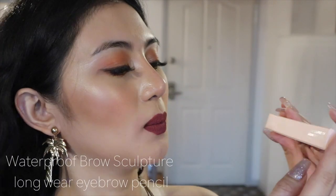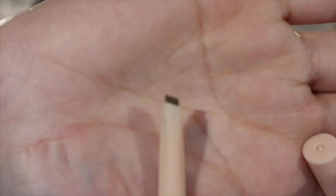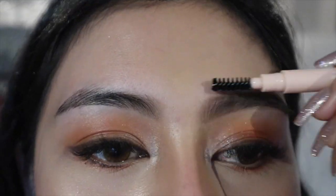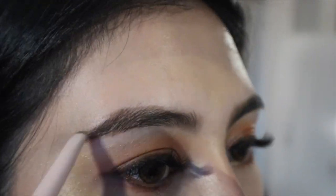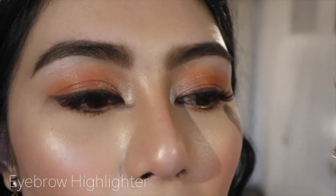I really like this color. Next, let's do the eyebrows and pressed powder. I will be using this waterproof brow sculptor — a longwear eyebrow pencil. Girl, it looks like Kylie Cosmetics! You don't even need other brow products anymore. The shape of the brows looks so good. And I got a brush. Let me do it lightly, just a little. With my Benefit eyebrow highlighter.